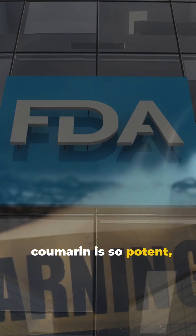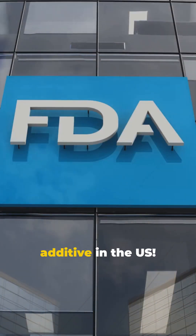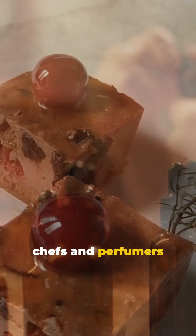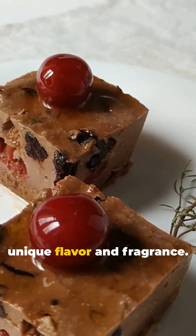But here's a twist. Coumarin is so potent, it's actually banned as a food additive in the U.S. Yet around the world, chefs and perfumers celebrate tonka beans for their unique flavor and fragrance.